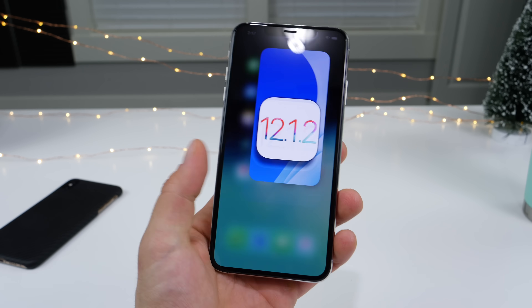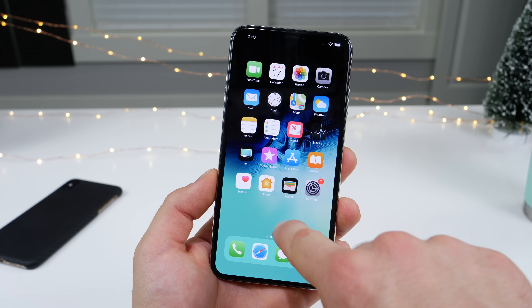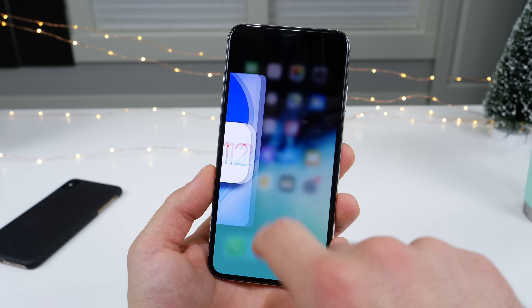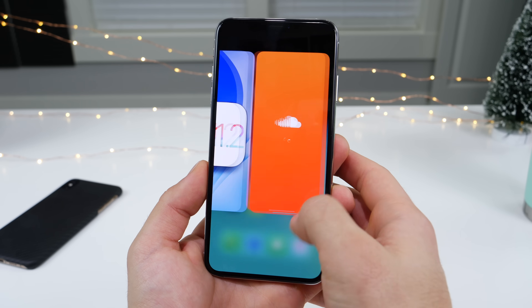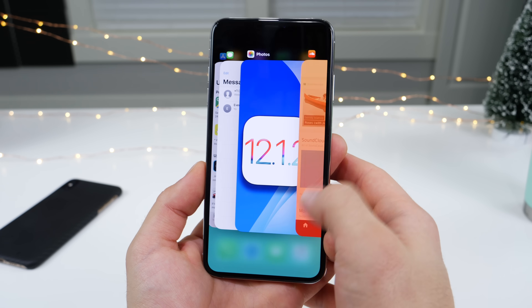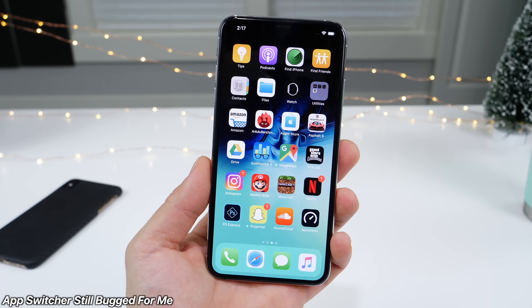The first thing I wanted to address is the app switcher — is it fixed? In the one beta that we had, it was completely bugged, and this is a different build number, so it's not the same beta release. Let's go ahead and see. You have to open an app real quick and then close it. No, it's still there. I'm still having some weird issues with my app switcher on 12.1.2.